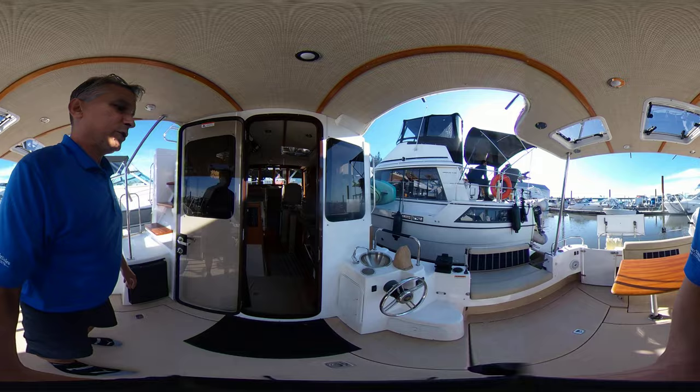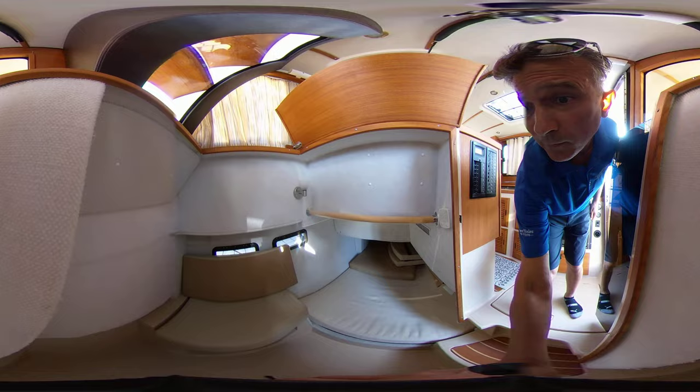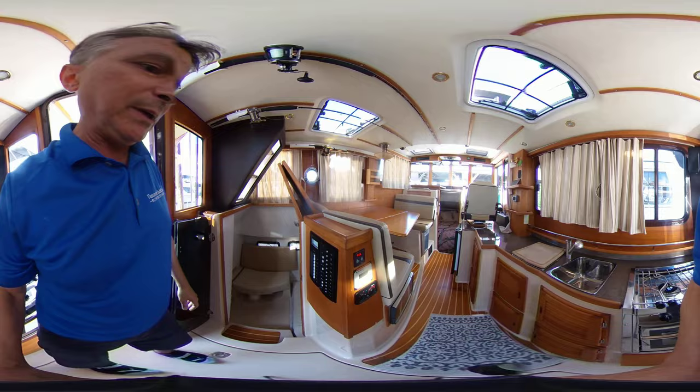Rolling right into the cabin — to your port side here, we have cabin number one. It's quite deep with a nice double berth. It does have its own head as well. This closes down and closes in, so it becomes very private.